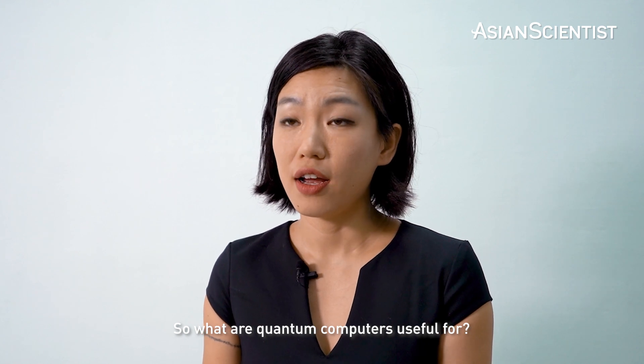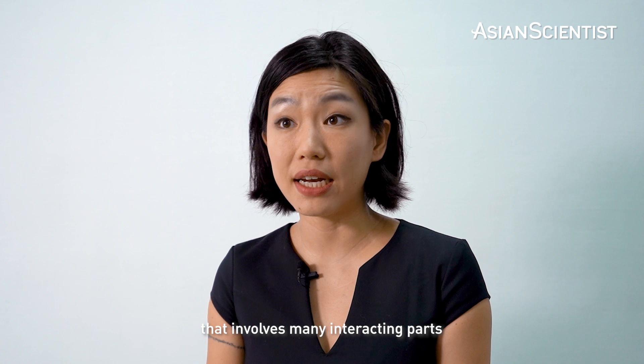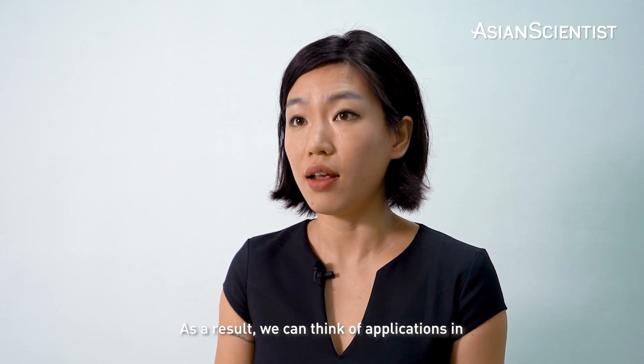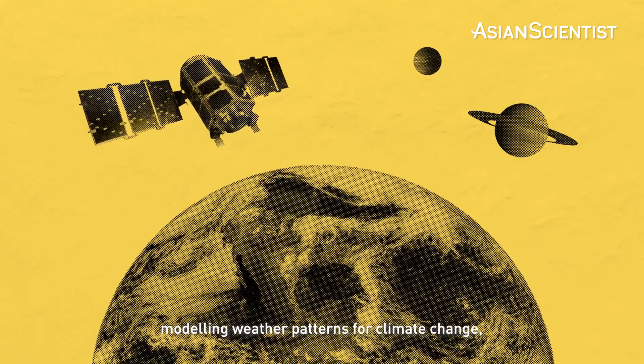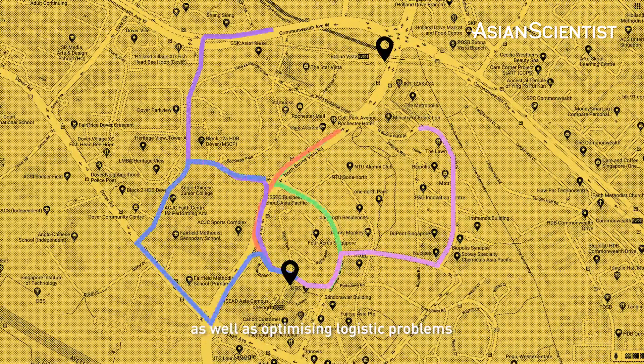So what are quantum computers useful for? Quantum computers are usually good at tackling problems that involve many interacting parts. As a result, we can think of applications in modeling weather patterns for climate change, simulating chemistry reactions, as well as optimizing logistic problems.